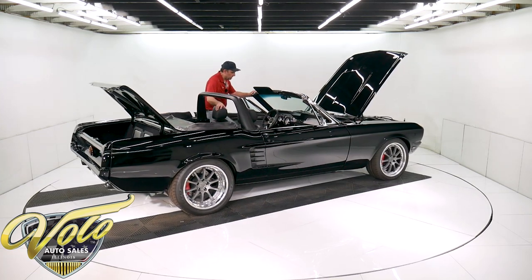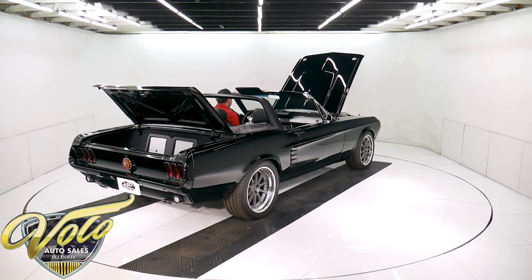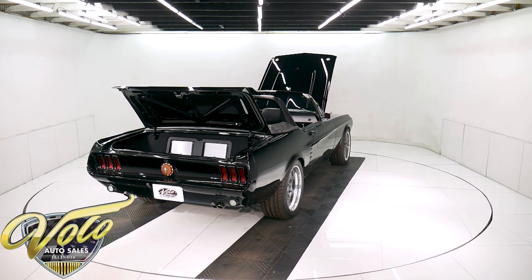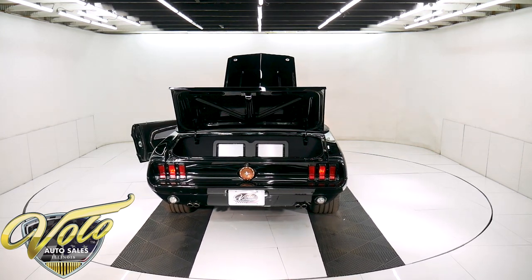So we're going to start it up. This car looks and functions the part.